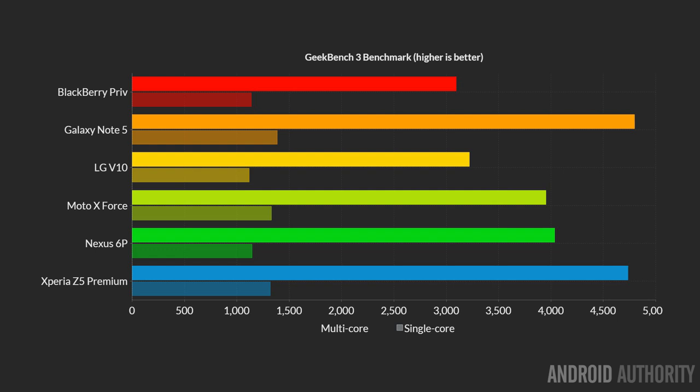The fastest individual core speed goes to the Galaxy Note 5. Following that, we get the Snapdragon 810 processor results, though there's a disappointing performance by the Nexus 6P. In last place we get the two Snapdragon 808 phones — the BlackBerry Priv and the LG V10. Switching to the multi-core test, again the Galaxy Note 5 scores the best, with the Sony Z5 Premium very close behind. In last place is the BlackBerry Priv, which is really unfair given it's missing two cores.